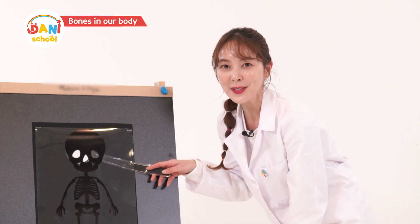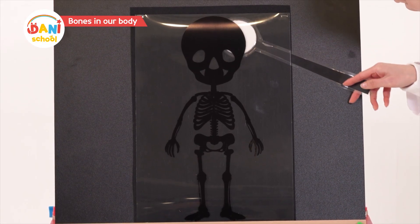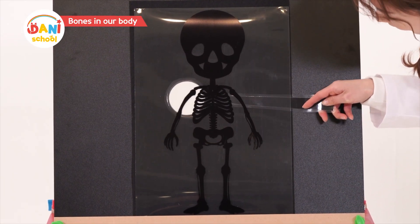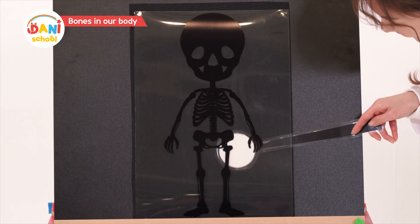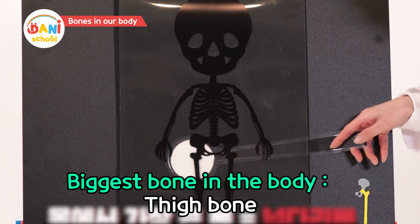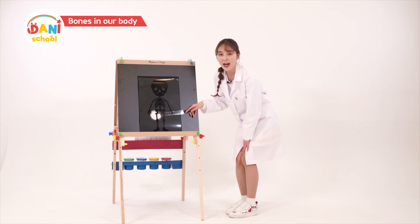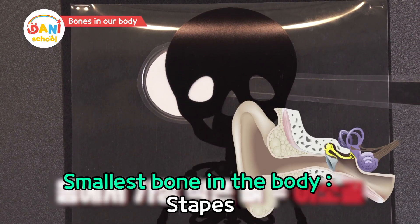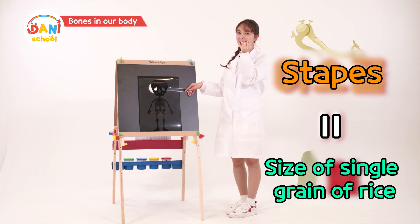Then, where's the largest bone in our body? The answer is the thigh. The thigh bone is the biggest bone in our body. The smallest bone is the stapes in the ears — it's as small as a grain of rice.